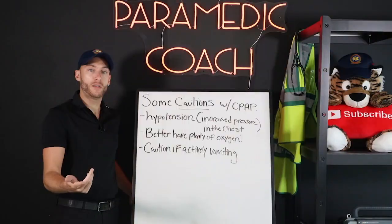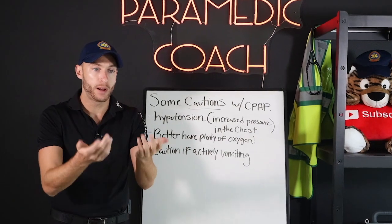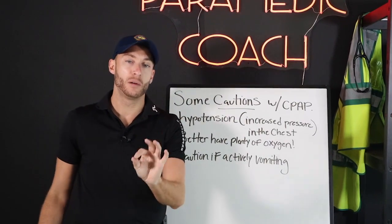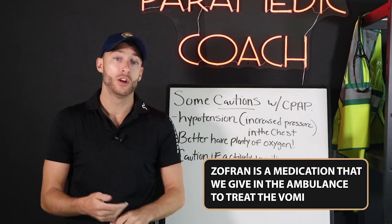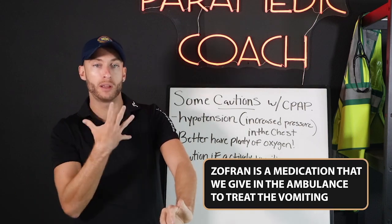And what if they're vomiting? If you have a patient you want to give CPAP to but they're vomiting, we're going to push pressure and they're going to aspirate that vomit. So we've got to deal with the vomiting first. Zofran is a medication we give in the ambulance, so consider giving Zofran to treat the vomiting and then coaching them with CPAP.